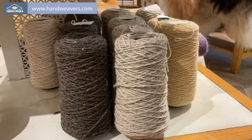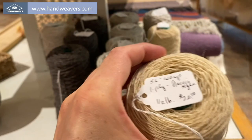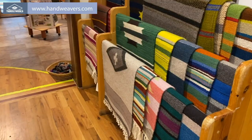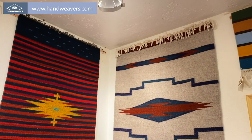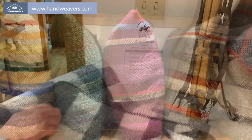We do also have warp available for sale. You can find it on the website handweavers.com — this wonderful churro warp and one-ply Navajo style warp as well. You can purchase your cones and designs online at handweavers.com. Here are some weavings hung up on the wall, and we have a wide variety of pillows you can also find on the website.